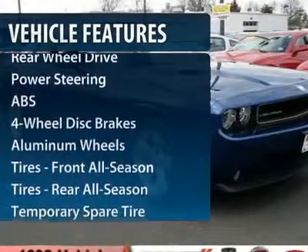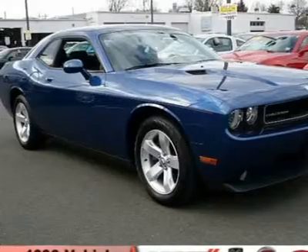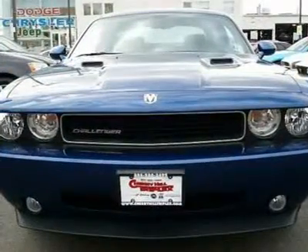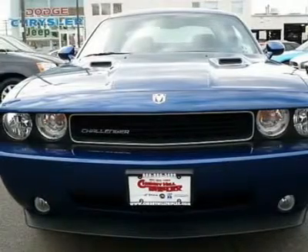Traction control. Stability control. Anti-lock braking system. Air conditioning. Power steering. Adjustable steering wheel. Cruise control. Aluminum wheels. Keyless entry. Four-wheel disc brakes.